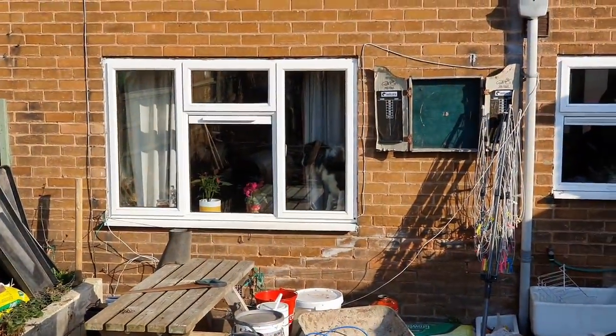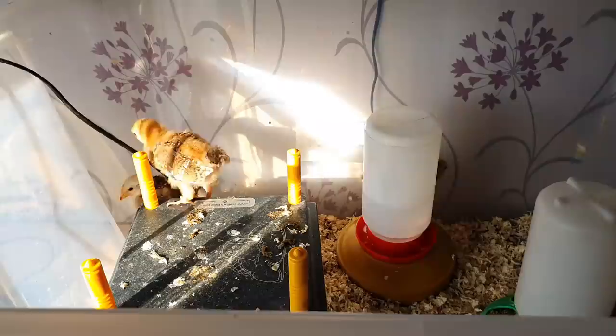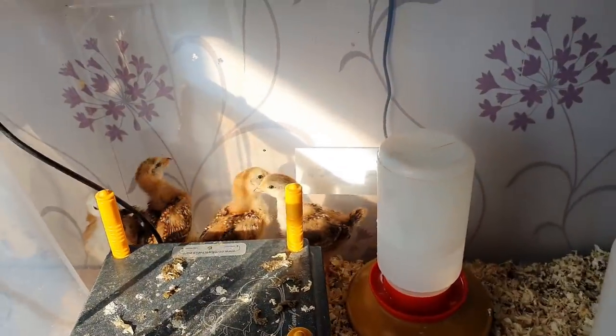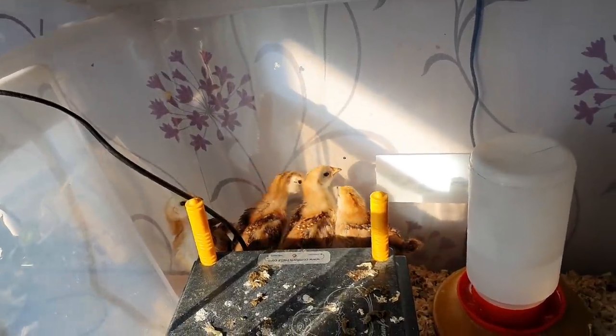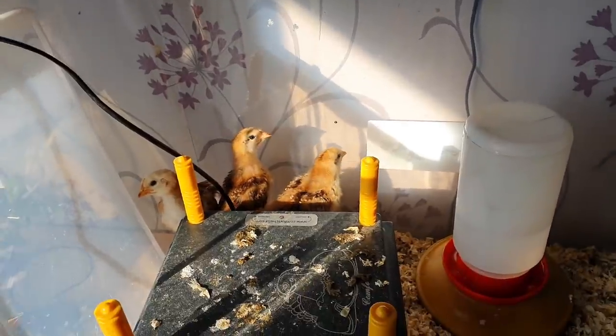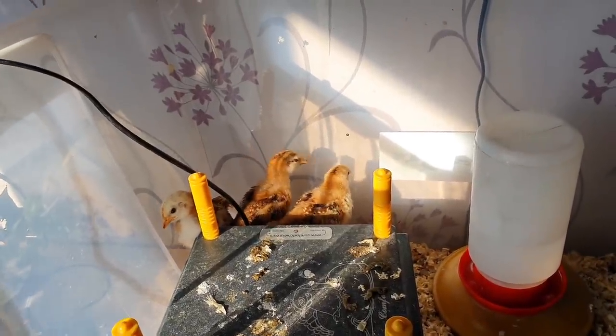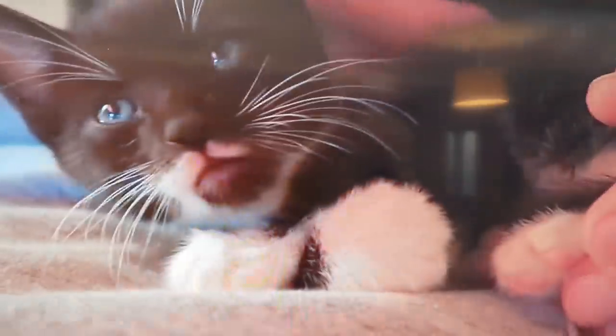Reggie's in the window watching the chicks. Let's go and look at the chicks — hello ladies. Gemma's got one out, she's nursing it with a little bit of breast milk, aren't you Gem. We've only got the four in here but they grow every day. Abigail, what are you watching — are you teasing Reggie with the cats?